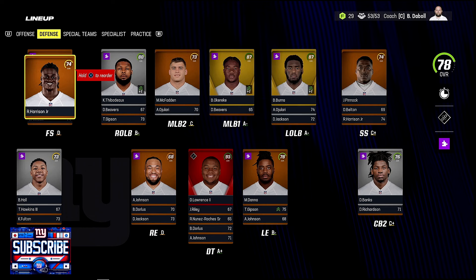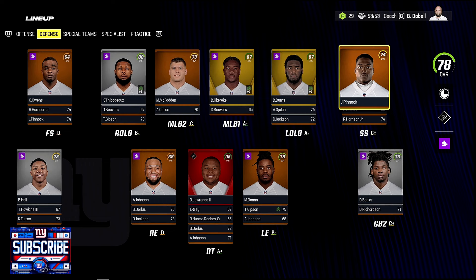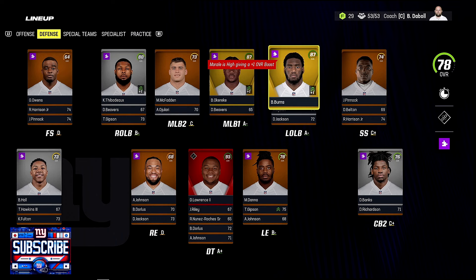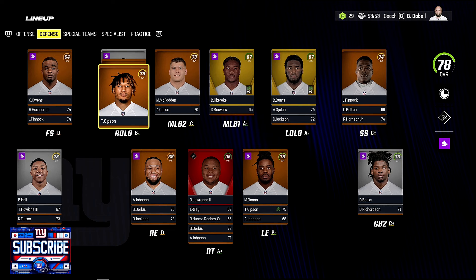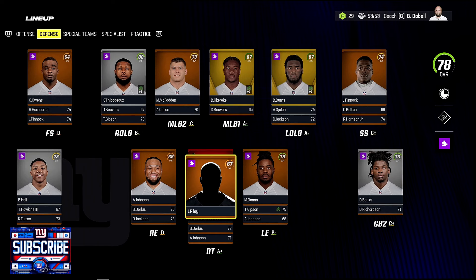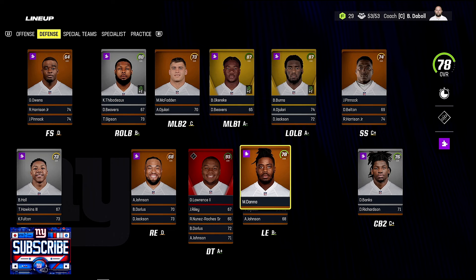On defense, Javarius Owens had a really good preseason, so I'm comfortable with him starting at safety. Ronnie Harrison moved to free safety to help out. Pinnock and Belton handle strong safety. The linebacker group has Kayvon Thibodeau, Michael McFadden, and Burns as starters, with Jolari, Beavers, and Gibson as backups. On the D-line, Johnson, Lawrence, and Donna start, with Drake Jackson and Riley providing depth. Jackson will likely move up after this week.